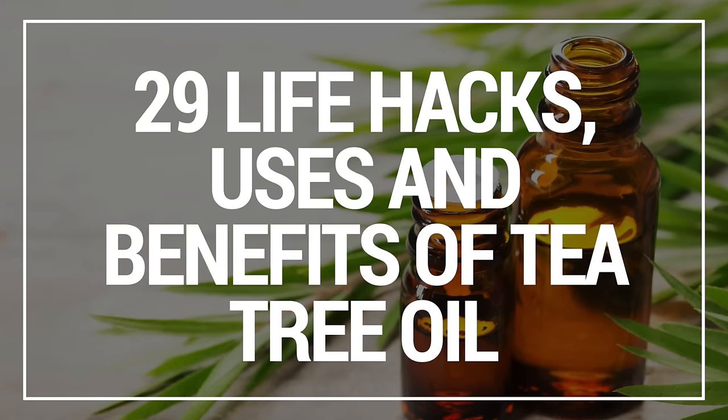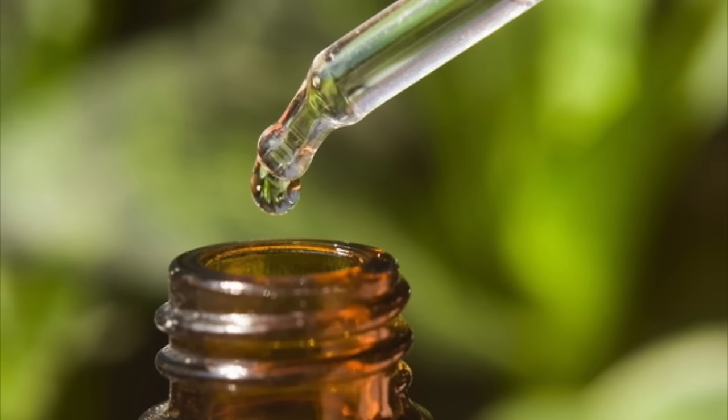In this video, I'm going to show you 29 Tea Tree Oil Life Hacks, Uses and Benefits. This super healthy essential oil can be great for your health, and many of its uses are worth trying. Tea tree oil can improve how you look and feel, so let's find out more about its numerous benefits.